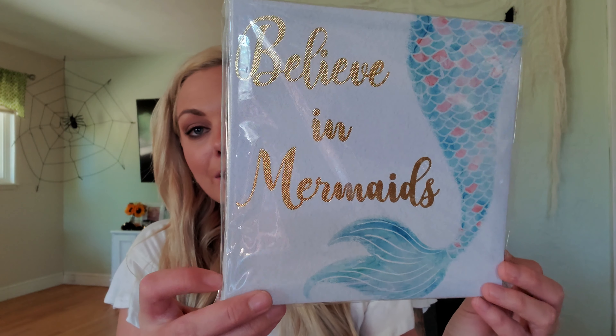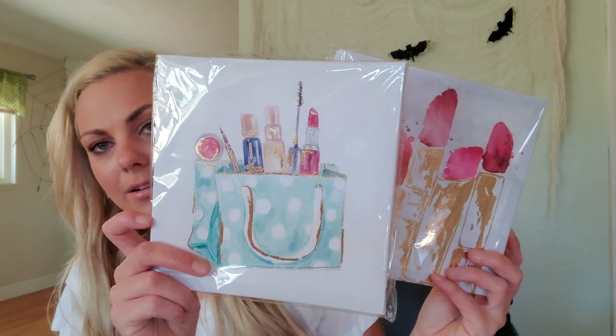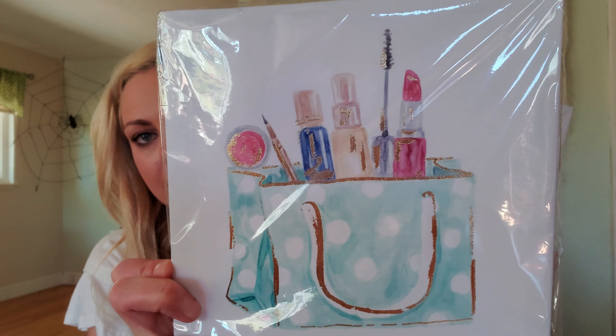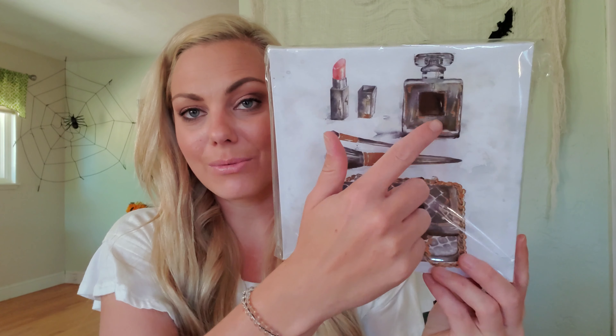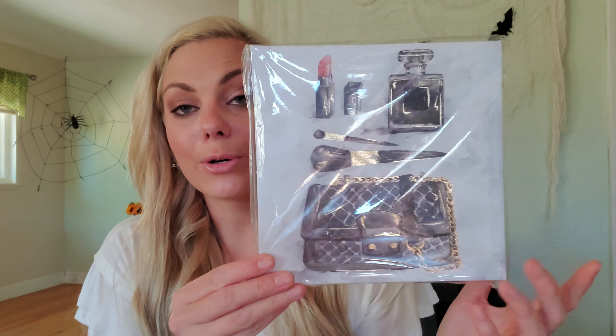I found some new canvases. The first one says 'Believe in Mermaids' — this is going to go up in my daughter's room. I found these two that I think kind of go together — this is just a little makeup bag with some gold foiling, I love the little mascara wand in there. And then this one is just some lipsticks — I thought these were really cute, I may put them in my pink bathroom. And then I found this one — I believe there's another one and it's just like this perfume bottle, but I love this so much and I'm going to be on the lookout for the other one.